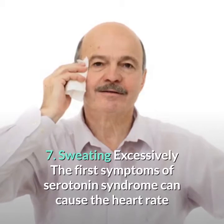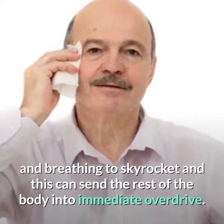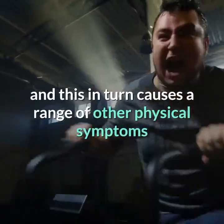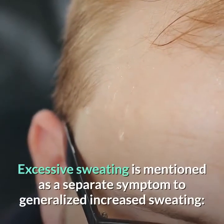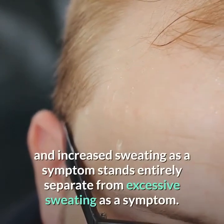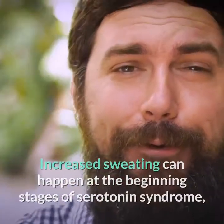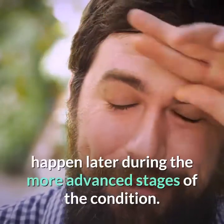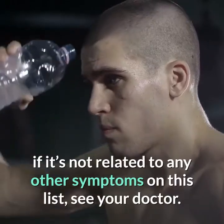7. Sweating Excessively. The first symptoms of serotonin syndrome can cause the heart rate and breathing to skyrocket, sending the rest of the body into immediate overdrive. This can overwhelm the body and put the heart under more strain, causing physical symptoms that include flushing and excessive sweating. Excessive sweating stands separately from generalized increased sweating — increased sweating can happen at the beginning stages of serotonin syndrome, but excessive sweating to the point of rapid dehydration is more likely to happen during the more advanced stages. If you experience any sweating you consider abnormal, see your doctor.